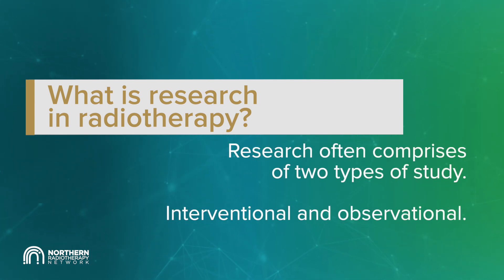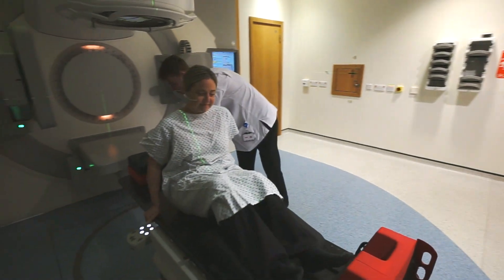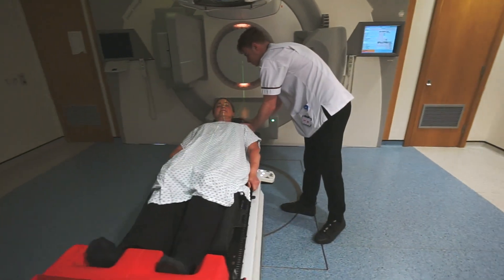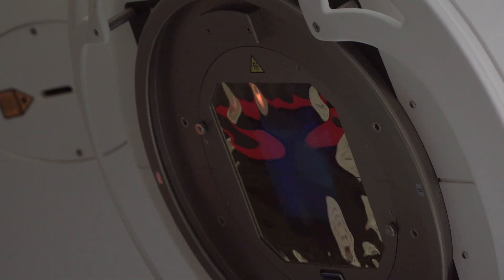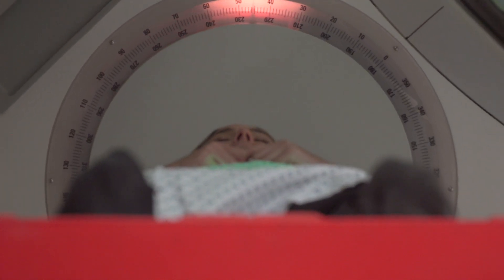Research often comprises two types of study: interventional and observational. An interventional study is when we are looking to compare a treatment with a standard of care, and an observational study is where we're trying to understand more about, for instance in our line of work, a tumour or about treatment — for instance, how a tumour responds to a certain treatment. We don't always change the standard of care or the treatment for a patient when we're undertaking research, but we're gaining more information, which allows us to advance our knowledge and hopefully results in improving the outcomes for a patient.